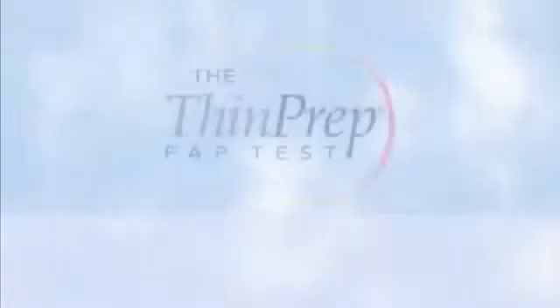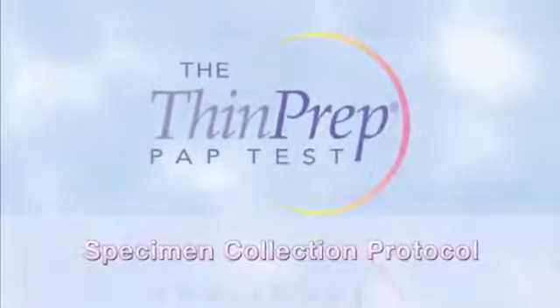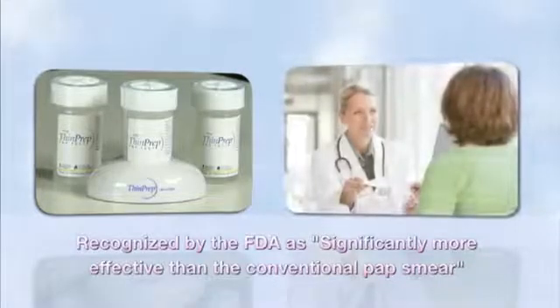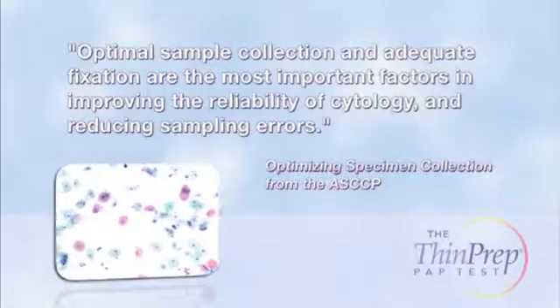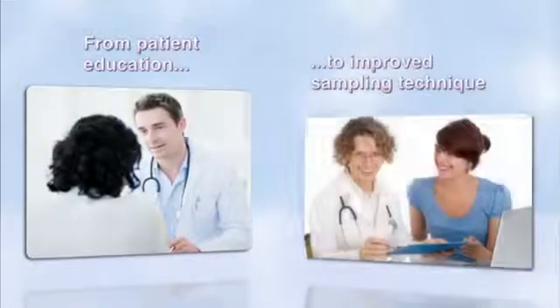The FDA recognizes the ThinPrep pap test as significantly more effective than the conventional pap smear for the detection of low-grade squamous intraepithelial and more severe lesions in a variety of patient populations. But the clinician also plays the key role in making these results possible. Optimal sample collection and adequate fixation are the most important factors in improving the reliability of cytology and reducing sampling errors.